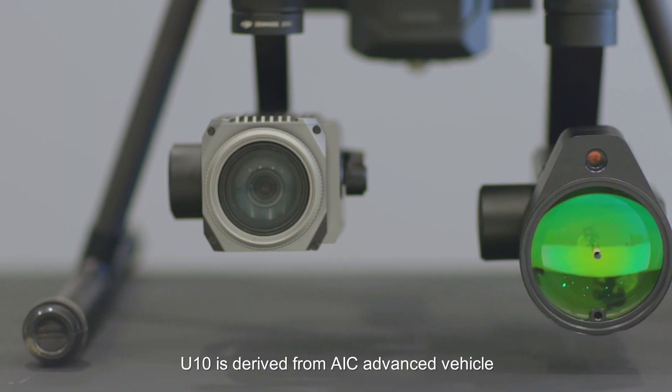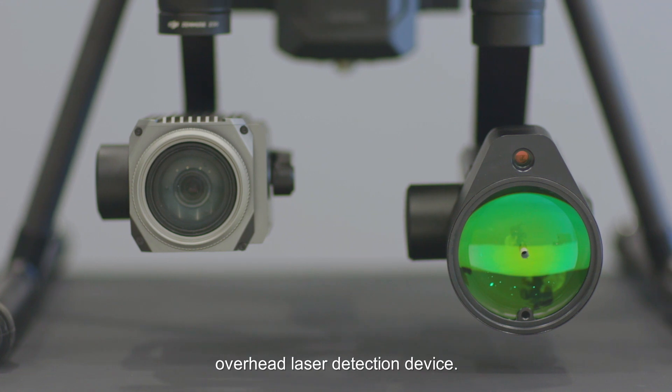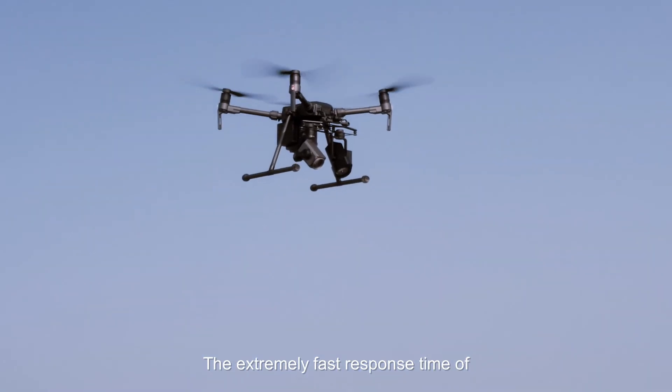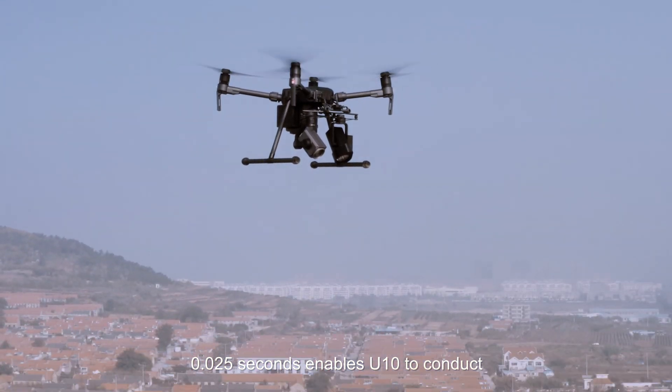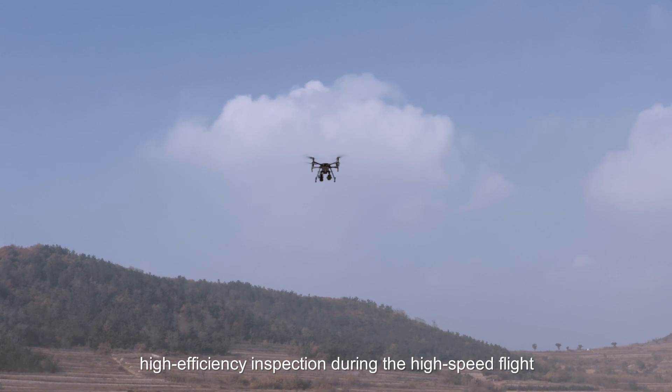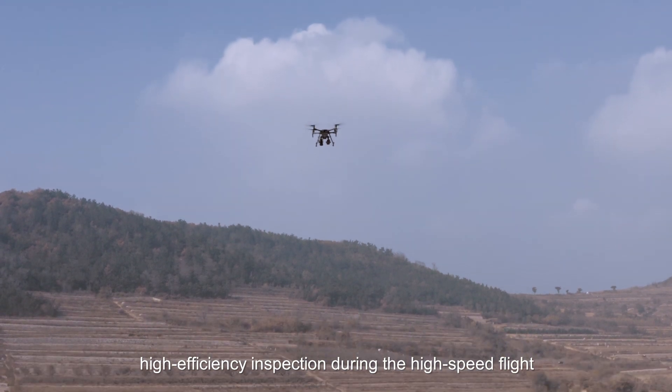UTEM is derived from AIC's advanced vehicle overhead laser detection device. The extremely fast response time of 0.025 seconds enables UTEM to conduct high-efficiency inspection during high-speed flight.